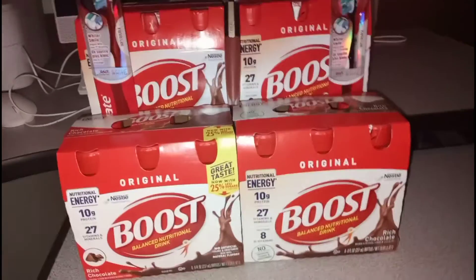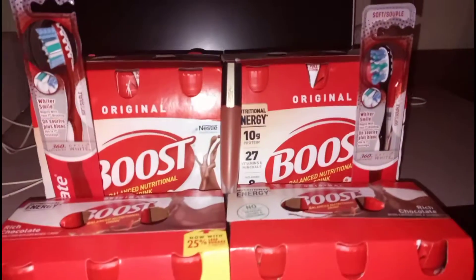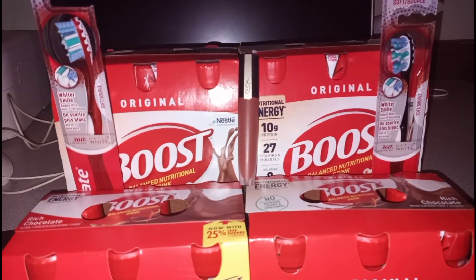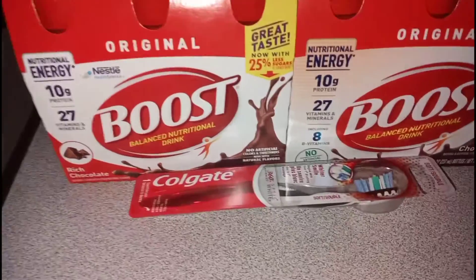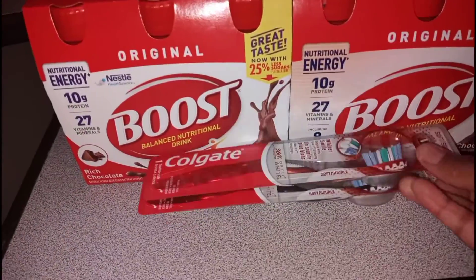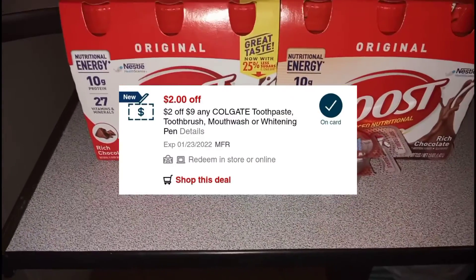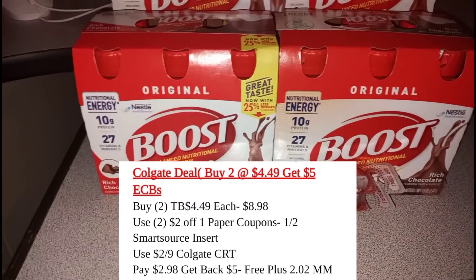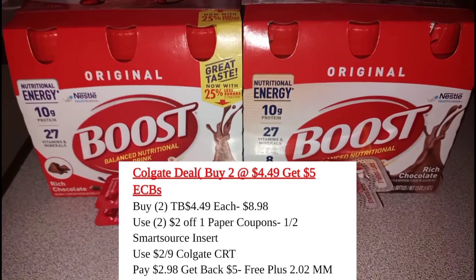Then I picked up some Colgate — Colgate is always really simple and easy. These two brushes are on promotion: buy two, get $5 in extra bucks. Each were $4.49, so total came out to $8.98. I had $2 paper coupons for each one, plus a $2-off-of-$9 CRT. After the coupons, I would pay $2.98 but get back $5 in extra bucks, making the two brushes free plus a $2 moneymaker — pretty awesome.